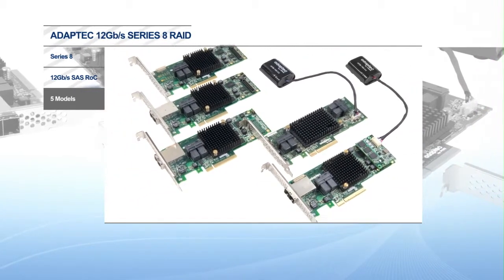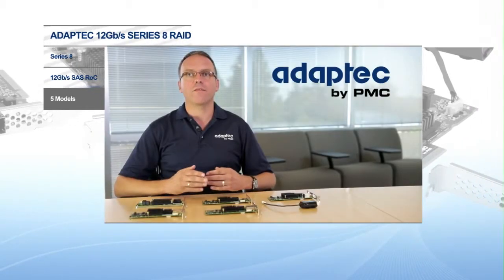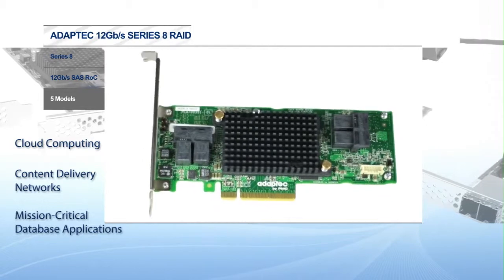Most importantly, we specifically designed the Series 8 to take full advantage of the 12 gigabit per second throughput and enable denser, more configurable and faster storage environments needed for dynamic data in cloud computing, content delivery networks, and mission-critical database applications.